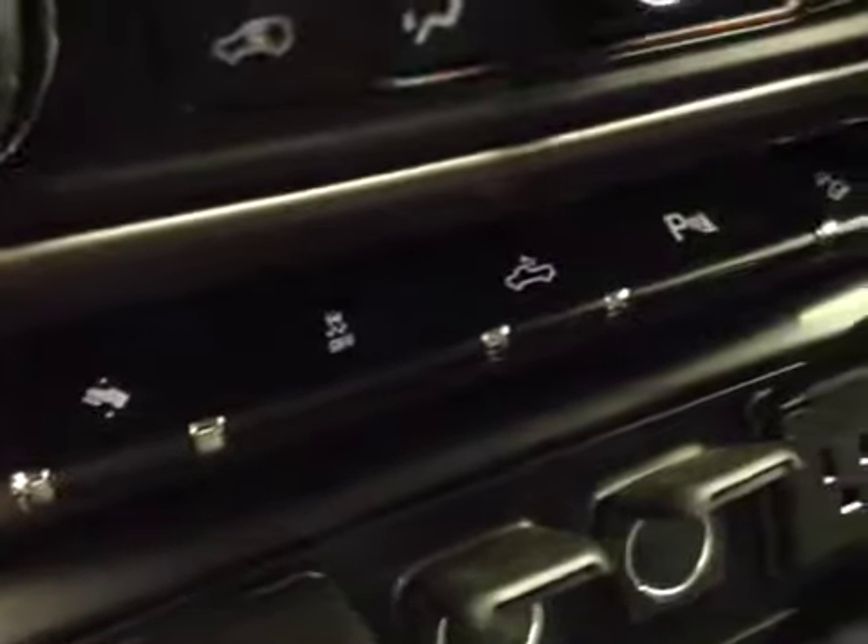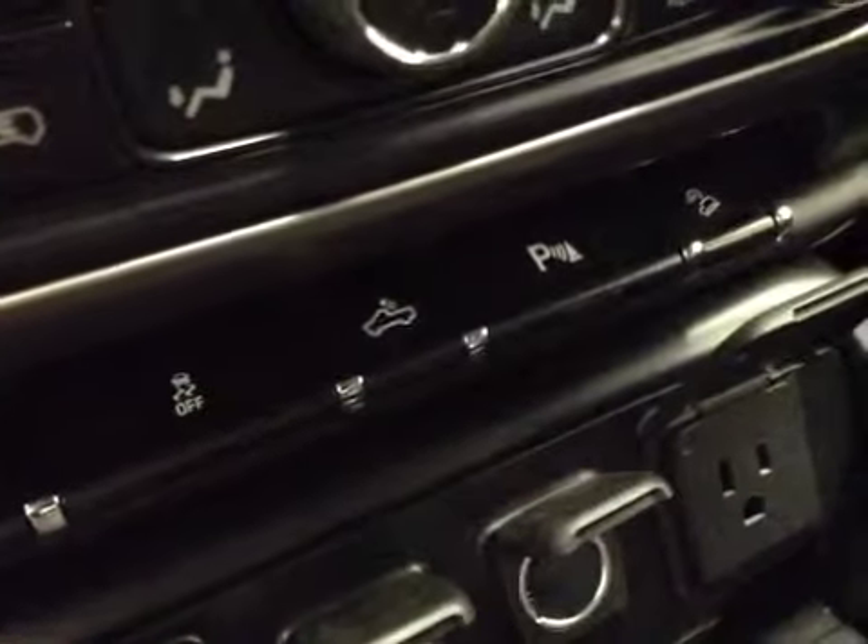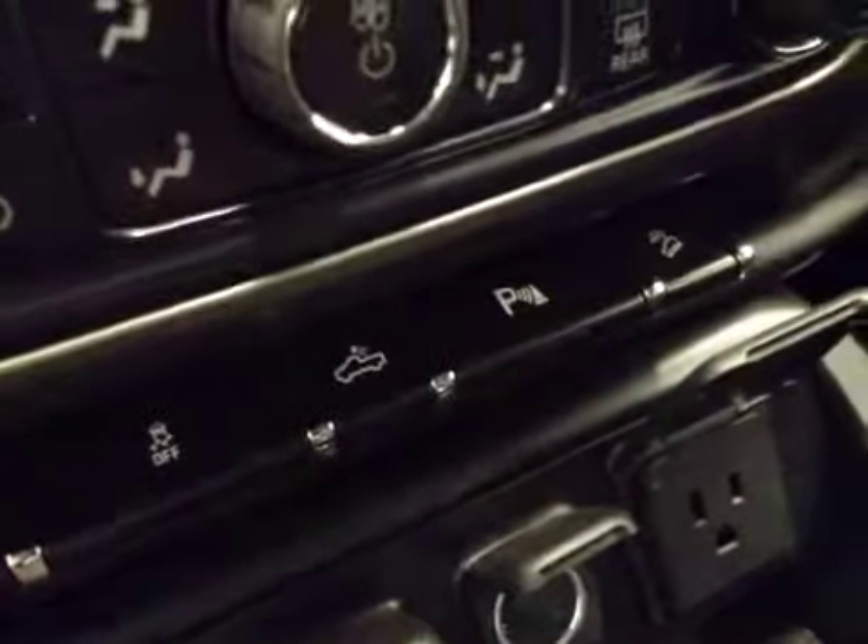Dual-zone electronic climate controls, heated seats, power adjustable foot pedals, traction control, rear dome lights, park assist, and downhill cruise.